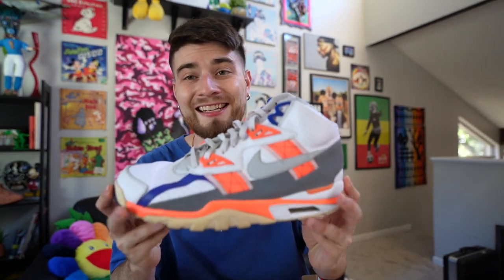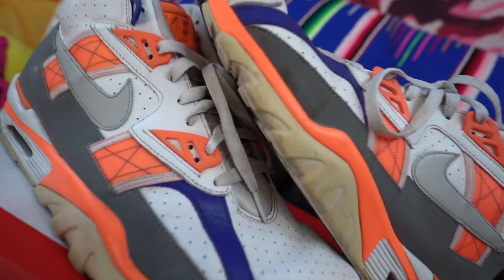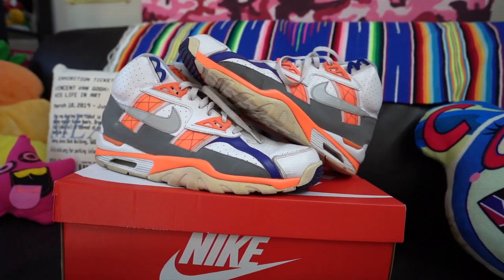These are crazy. So these shoes originally released in 1990. Now, Bo Jackson did have the Air Trainer 3, but the Air Trainer SC truly pays homage with the colorway. The neon orange and the blue represents Bo Jackson's college, which was Auburn, and he absolutely lit up the field with his skills.